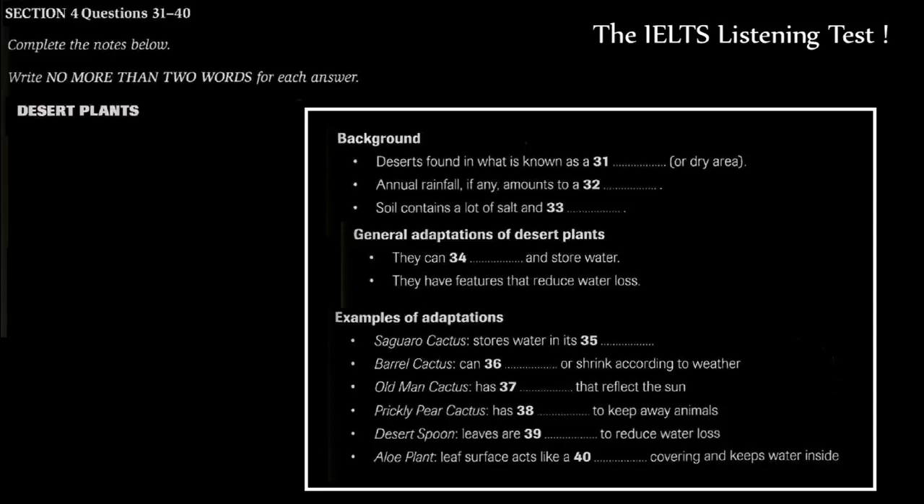OK. Well, we're going to take a closer look. That is the end of Section 4. You now have half a minute to check your answers.